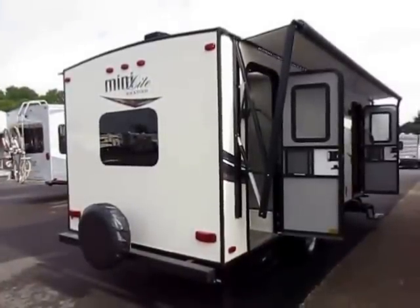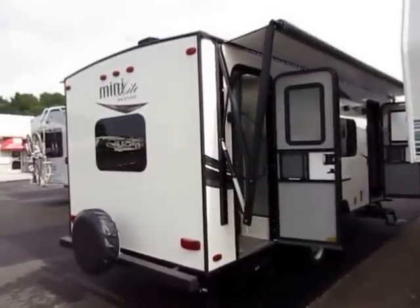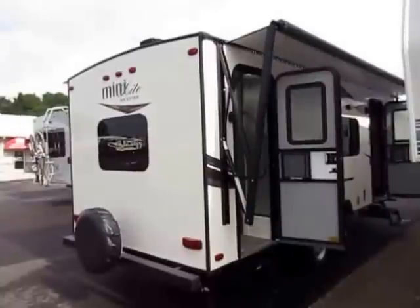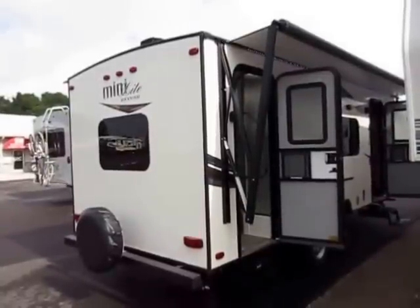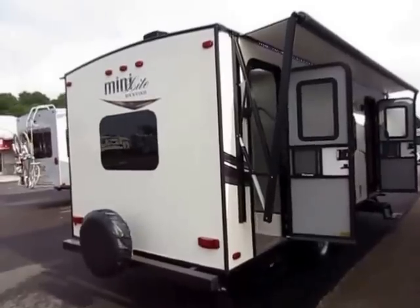Coincidentally, so is Haylett — not a coincidence that we do so well with this product. We do hitching, financing, pieces, parts, trades, everything at one place. You have a car, you have a horse trailer, you want to buy this camper? We'll take them on trade. We do everything.